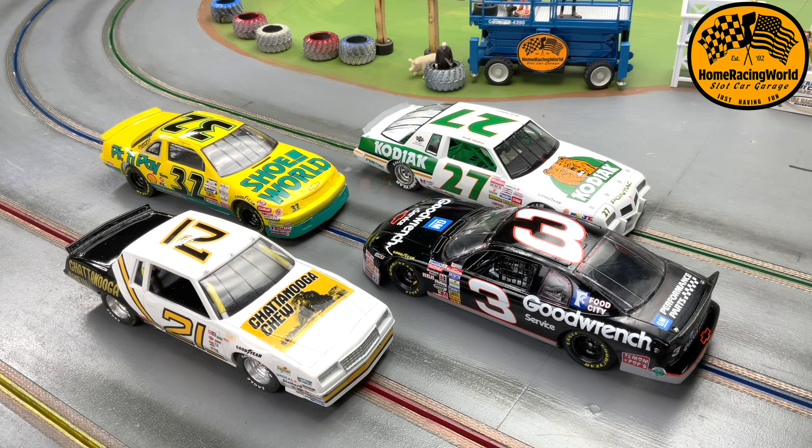Anyway, it was a lot of fun. I thought I'd share with you some of the modern NASCARs that we have already for the showdown. These are just great models and slot cars all the way around.